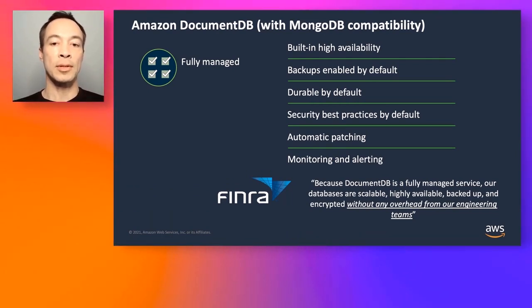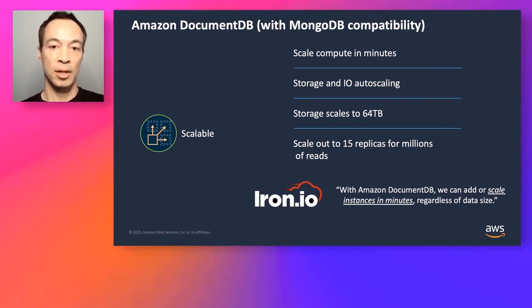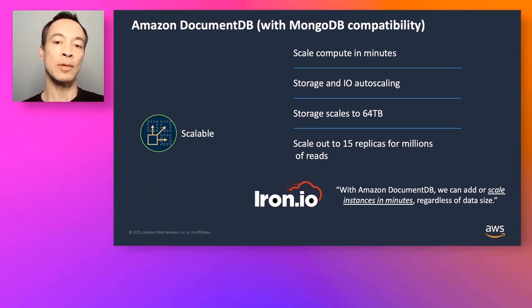Our customer FINRA uses DocumentDB without any overhead from their engineering teams. DocumentDB is scalable — separation of compute and storage allows you to scale both independently. You can scale compute horizontally or vertically in minutes regardless of the amount of storage in the cluster. Storage and I/O auto scale from 10 gigs up to 64 terabytes, with no need to worry about EBS volumes or scaling an on-premise SAN. You can scale out up to 15 read replicas in minutes. Iron is another customer who can scale their cluster in minutes regardless of data size.